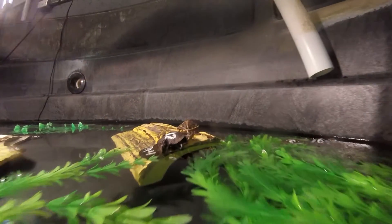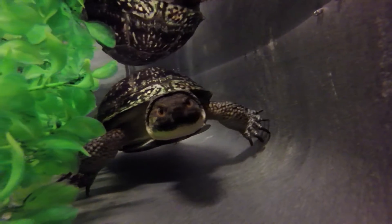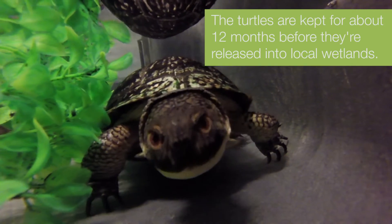We make sure they have proper basking and they can hide. Their water temperature is at a correct level around 70 to 75 degrees. We want to make sure that they get a varied diet — worms, fish, and shrimp. We want to make sure they're a little bit bigger, a little bit hardier, and a little bit more able to survive in the wild.